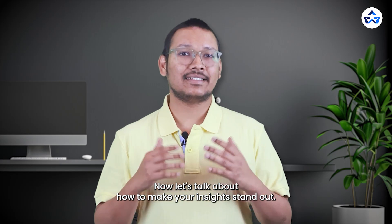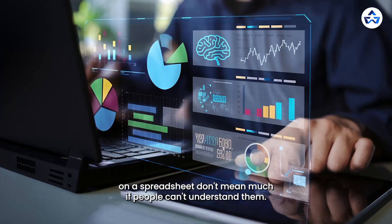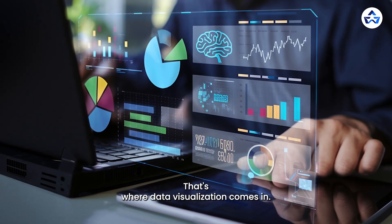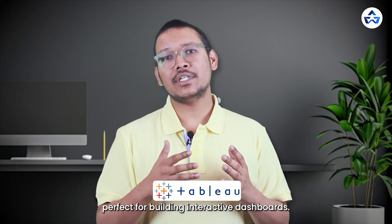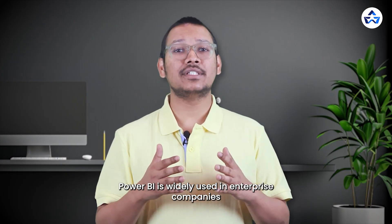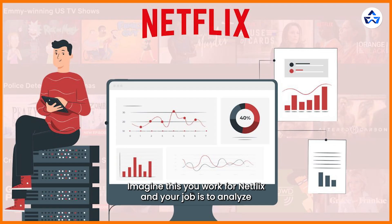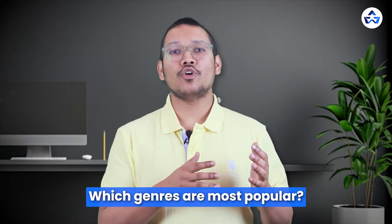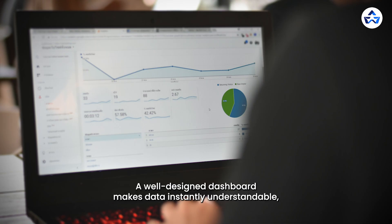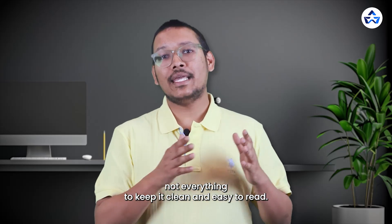Step 3 is Data Visualization — making data speak. Numbers on a spreadsheet don't mean much if people can't understand them. Data visualization turns raw data into clear, actionable insights. Tools to learn include Tableau for building interactive dashboards, Power BI which is widely used in enterprise companies, and Google Data Studio which is best for web analytics and reporting. For example, if you work for Netflix analyzing viewership trends, instead of sending a spreadsheet you create a dashboard showing which genres are most popular, where viewership drops off in a series, and how fast the platform is growing monthly. Pro tip: use colors wisely — highlight key insights, not everything, to keep it clean and easy to read.